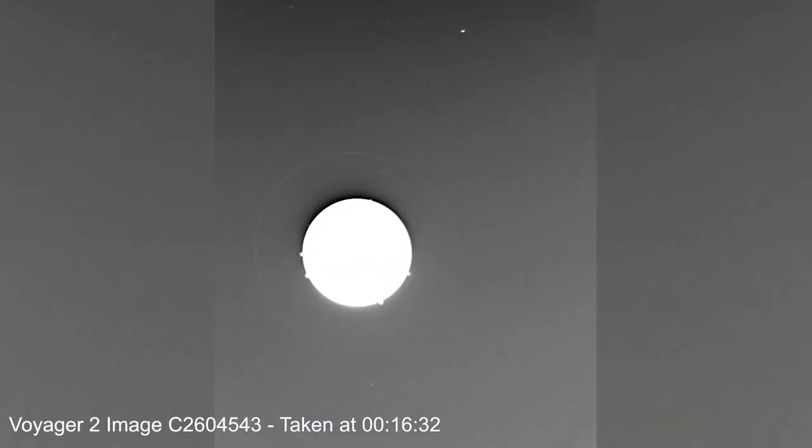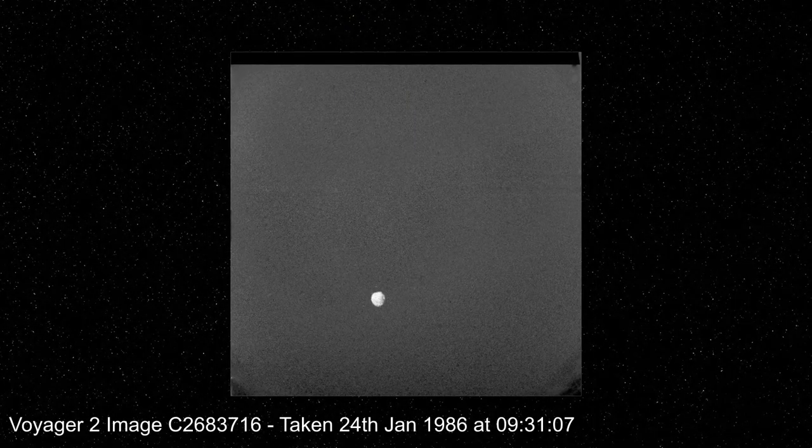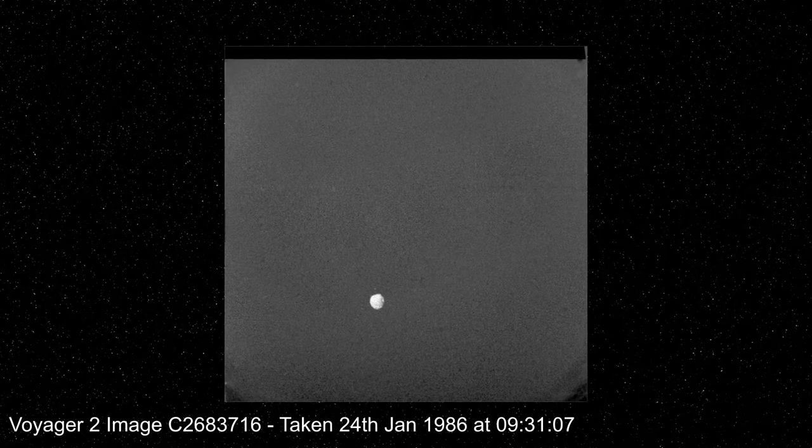On the 29th of December 1985, when Voyager 2 was 34 million kilometers away from Uranus, it captured images of what we now know to be Puck moving around the planet. Fast forward almost a month, and Voyager 2 flew within half a million kilometers of Puck, snapping this single image.